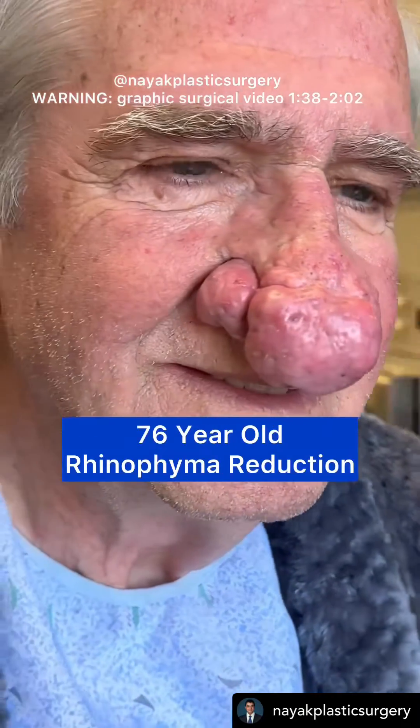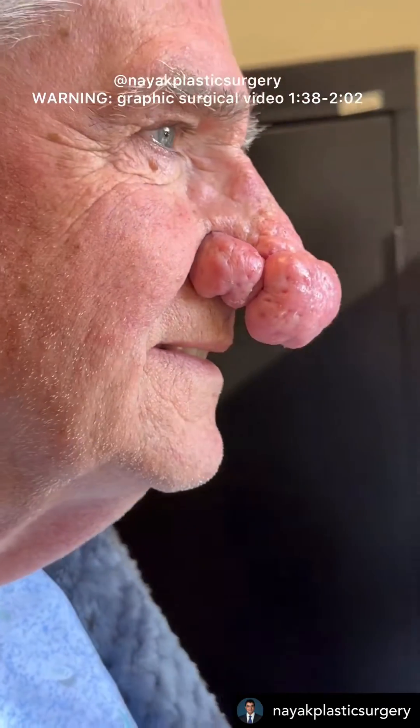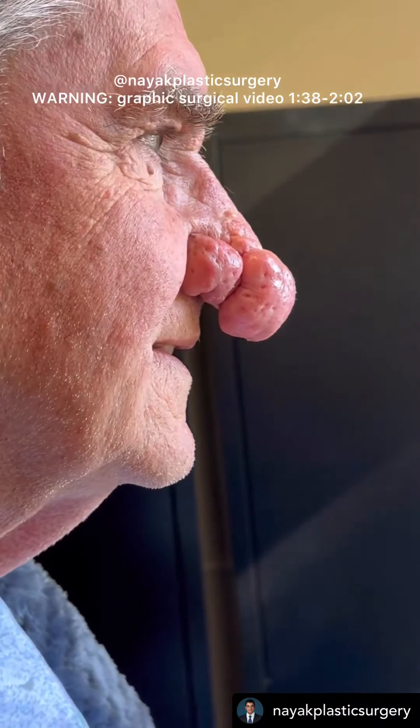Hey guys, we're here on the day of surgery with Gary. How are you, Gary? I'm great, and I'm looking forward to being better.